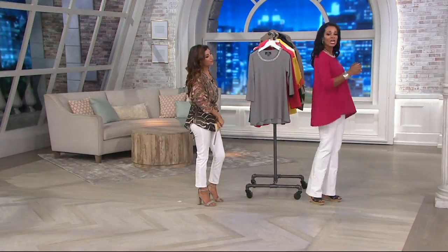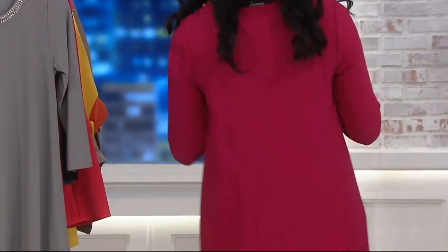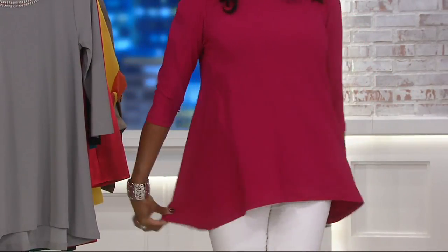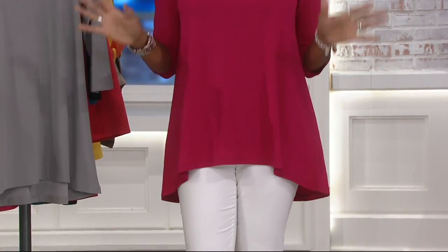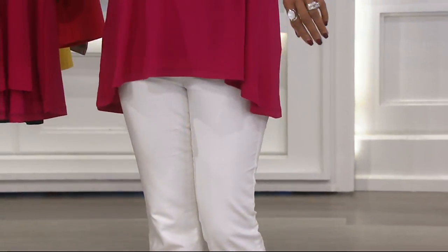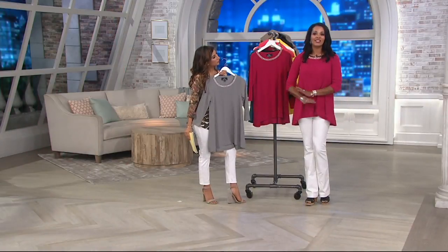The fabric is so easy — it floats over your body. I have all my microphones and IFBs and you don't see it. It has a high-low hem so it's lower in the back, which is great. I always like that more coverage in the behind, and if you have any extra whatever going on, nobody ever has to see it. So it really is very figure flattering. It just floats on your body, so comfortable, never clings.